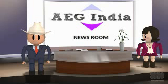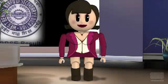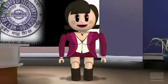Welcome to EG India Newsroom. West Bengal Board of Secondary Education declared Class 12 results 2013 today at 11:00 AM.